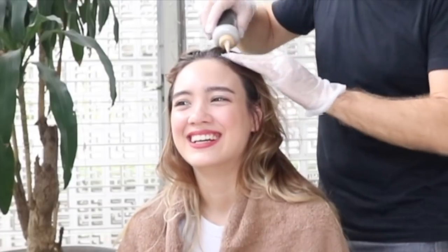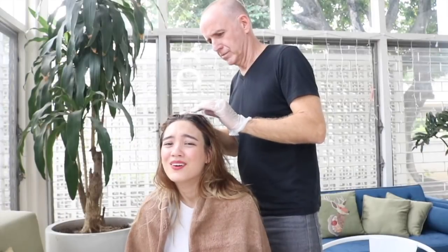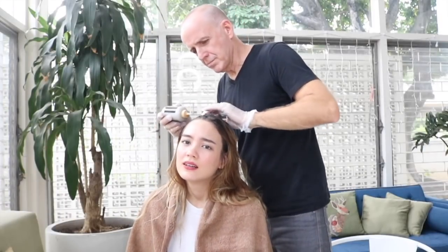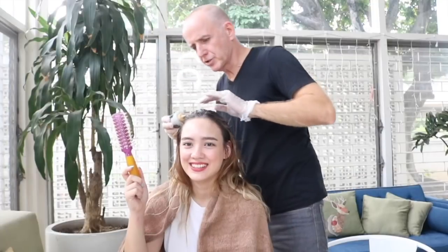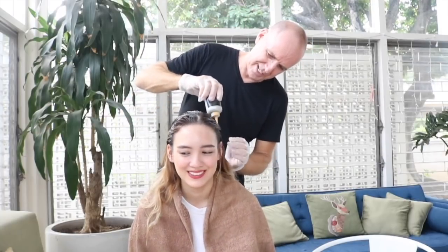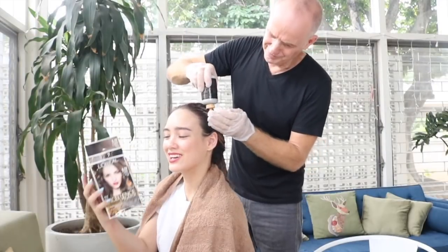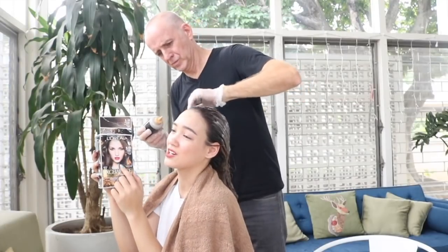Oh god, it burns. I don't think it's supposed to get onto my scalp really. What about the bright bits? What have I got myself into? I should have just done this at a salon. This is part of your thesis, yeah — if you didn't know, I actually interned at L'Oreal Professionnel, that's why I got my dad to help.